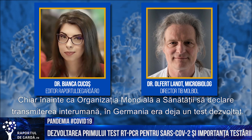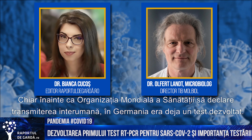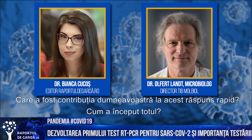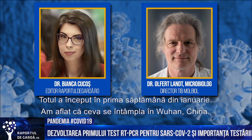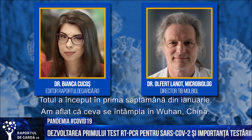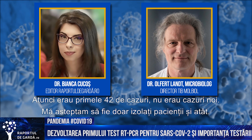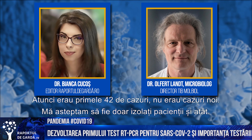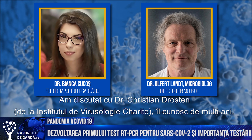I understand that before the World Health Organization declared that the novel coronavirus could be transmitted from one person to another, in Germany there was already a diagnostic test developed. It started the first week of January, where I got the information that there was something ongoing in China, in Wuhan. Since there were no more than these first 42 cases and no new cases, I expected that they had just bad luck, hit the infection, and that's it.